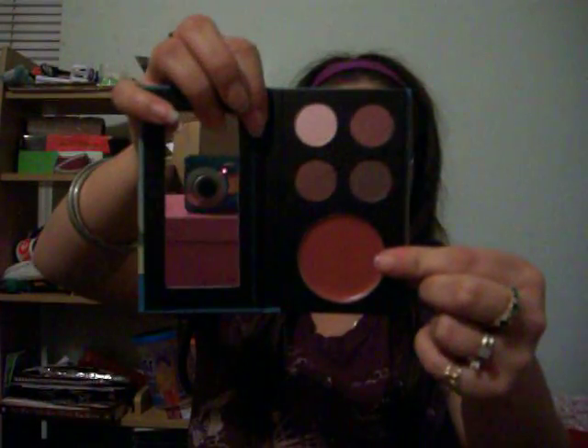The next thing — this one is the same palette, it's Pretty in Paris. It has four eyeshadows and a convertible color as well. It's in Crepe, Sheer, Jolie, Chestnut, and Rosebud. The Rosebud can be used as a dual lip and cheek cream. Also comes with a mirror.